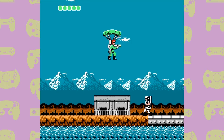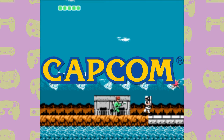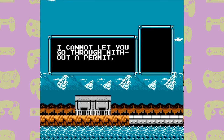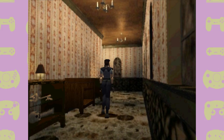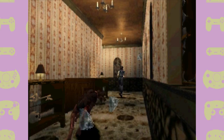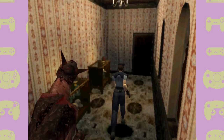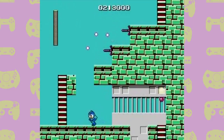Bionic Commando was developed by Capcom in December 1988 for the NES, although it came out in October 1990 in Europe, which is almost a whole two years later. Capcom are famous today for the Resident Evil, Monster Hunter and Ace Attorney games, but back in the NES era they were most famous for the Mega Man and Street Fighter series. So where exactly does Bionic Commando fit into all of this?